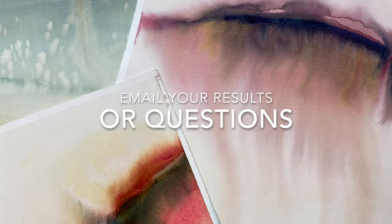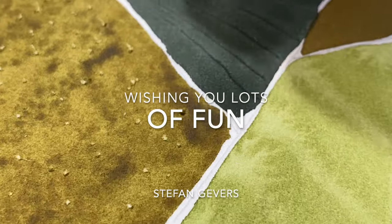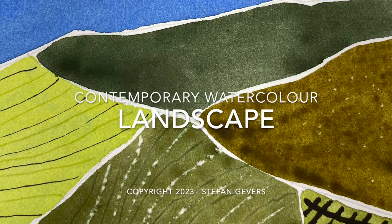If you have any questions during the course, I am always available and will do my best to reply to your emails as soon as possible. Thank you so much for all your time.